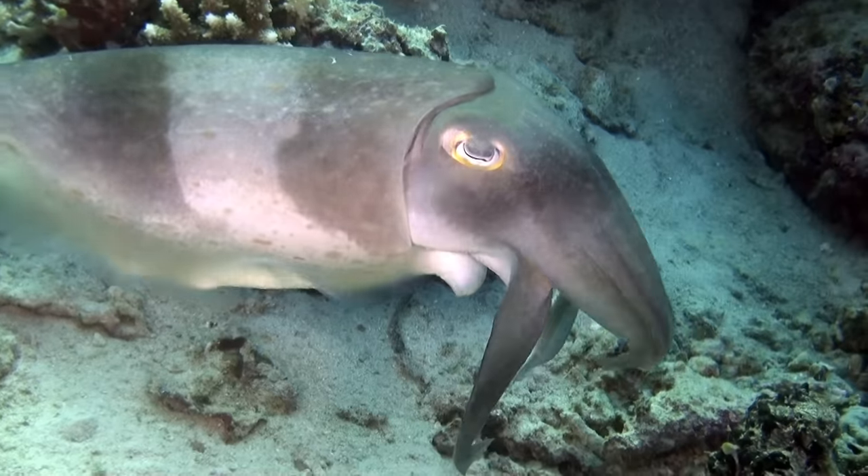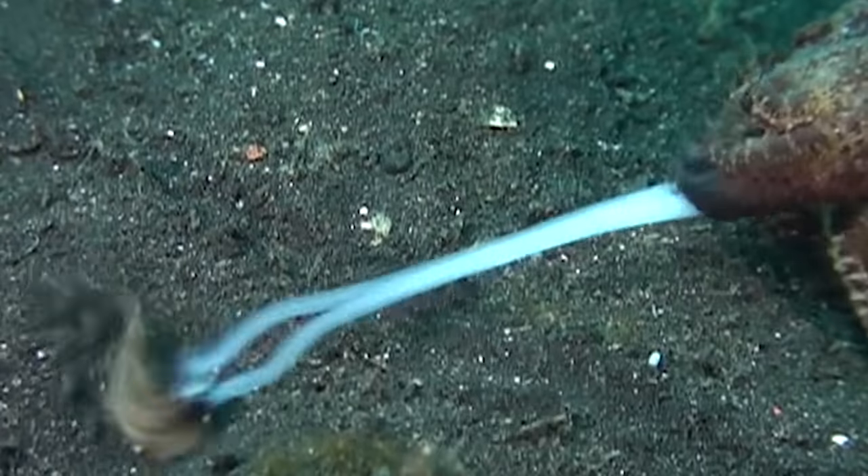Cuttlefish are the disco parties of the sea, but not the kind of party you'd ever want to attend — because of all the death.